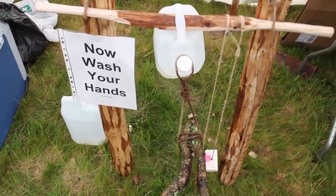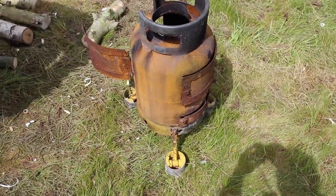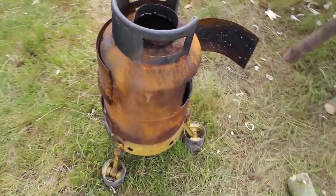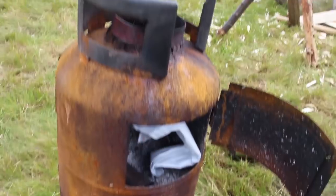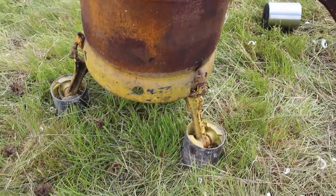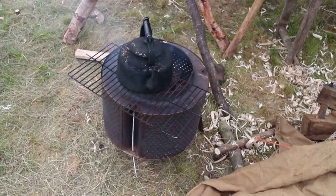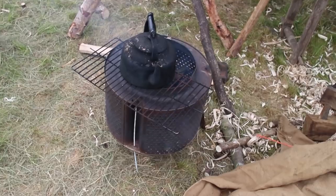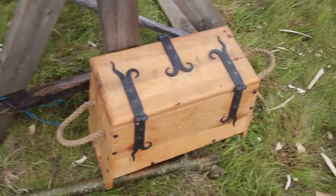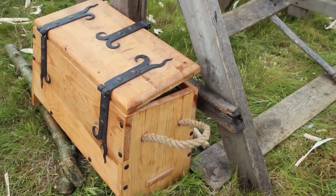Bodger inventiveness was on show all over the place. We had good hand-washing facilities — kick the wooden panel and down comes water! Here are some cooking facilities: a converted gas bottle mounted on pistons, which works jolly well. And here's another option — a washing machine drum, which is very good for cooking on.